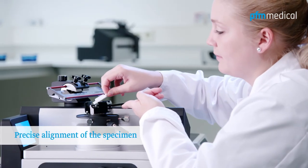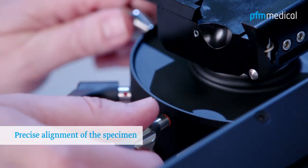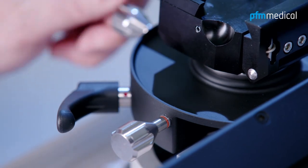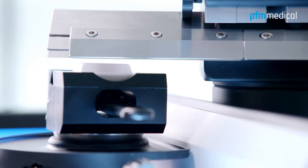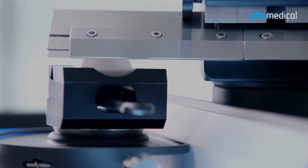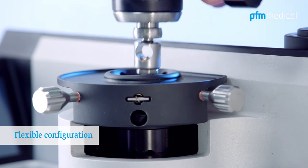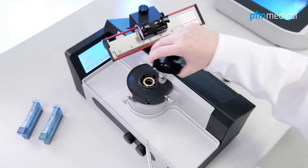The specimen can be aligned quickly and easily to the desired position as well as advanced to the knife blade edge by using the object orientation system along the XY axis and the color-coded tangible zero-point setting according to the setting screws. Additionally, this is aided by the rotating knife holder. A wide range of object clamps and knife holders ensures versatile, custom-fit configurations.